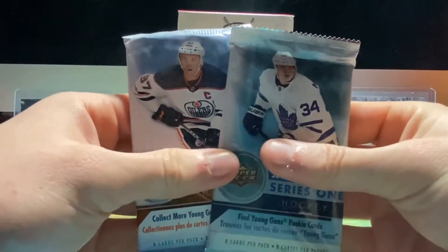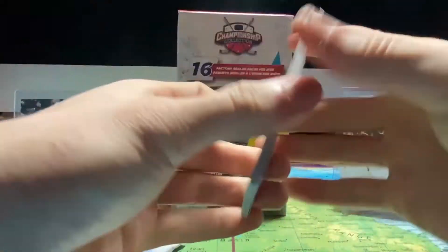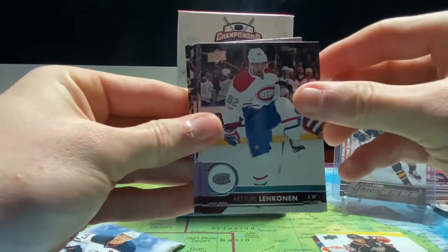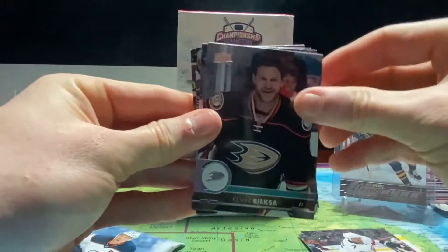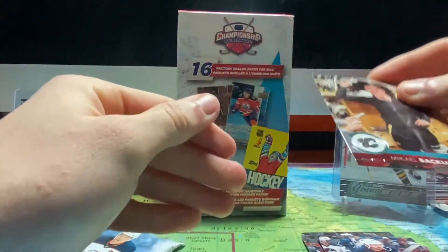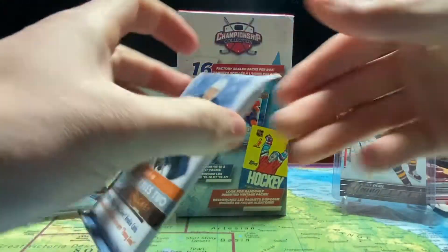On to 17-18 — starting with Series 1, hoping for a hit. Starting off with Darren Helm, Rickard Rakell, Patrik Laine, Colton Sceviour, Kevin Bieksa, Matt Moulson, Josh Morrissey, and Mikael Backlund as the last one. So a base pack of 17-18 Series 1.